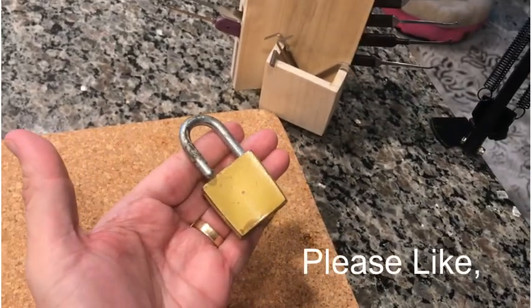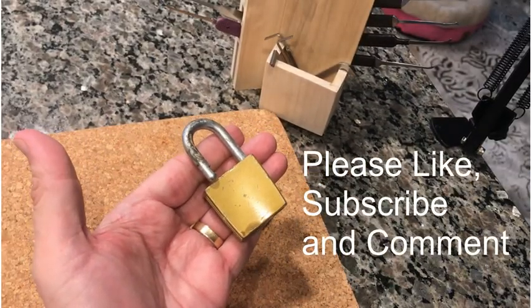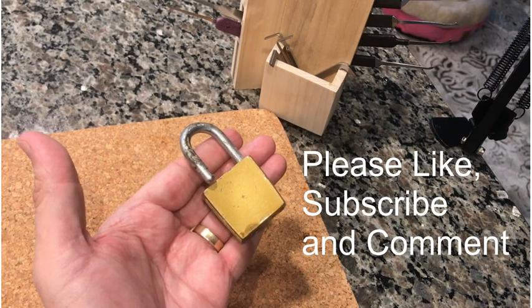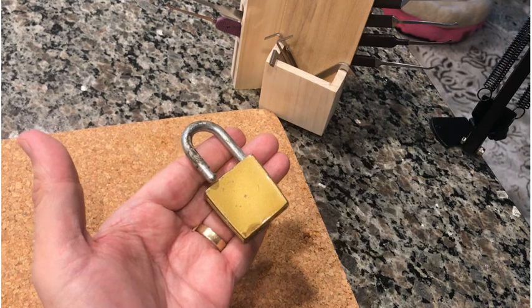And that was your Quick Pick Thursday! Thanks for dropping by. As usual, like, comment, and remember to subscribe. We'll see you guys soon, thanks!